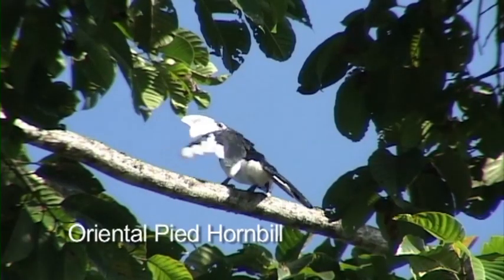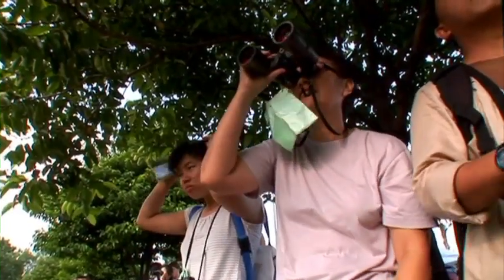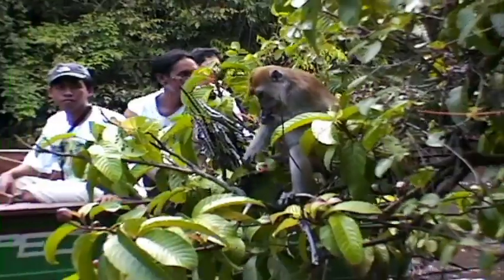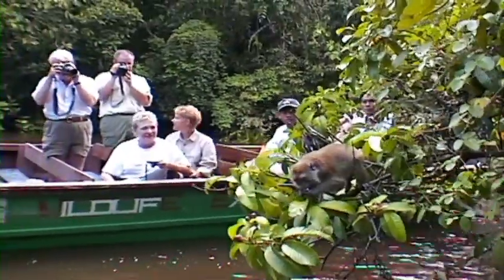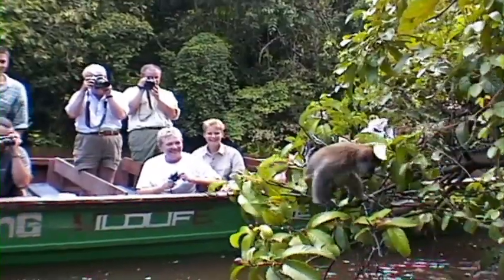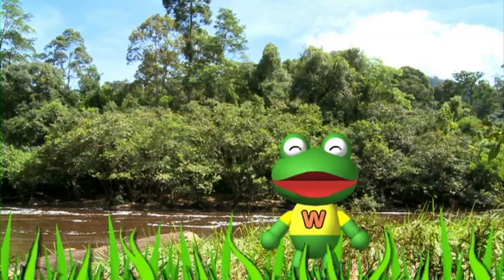Look! There's a beautiful hornbill. No wonder people come from all over the world to see them. That was so exciting!